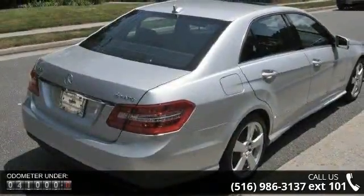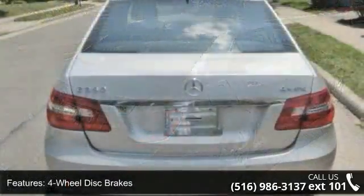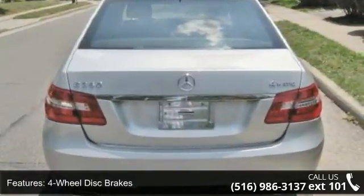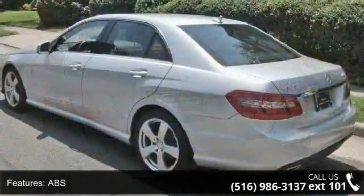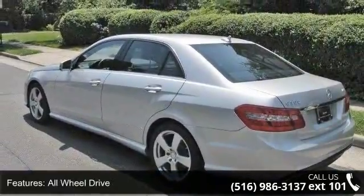Some of the top features included with this vehicle are four-wheel disc brakes, ABS, adjustable steering wheel, all-wheel drive, aluminum wheels, automatic headlights, auxiliary audio input, Bluetooth connection, and brake assist.